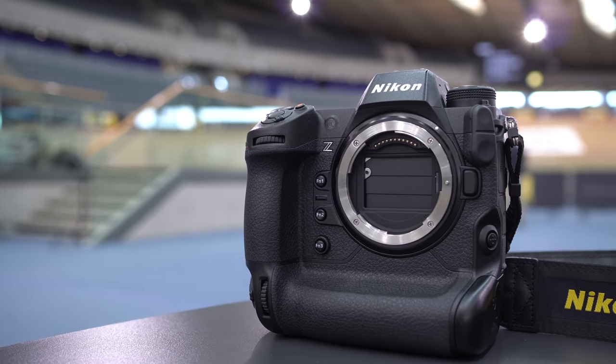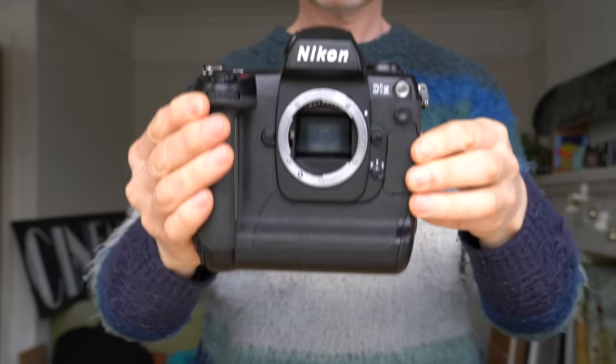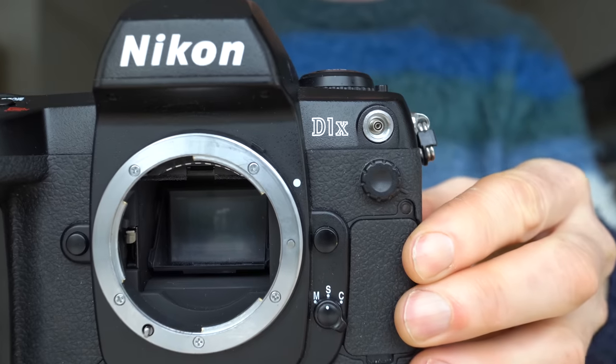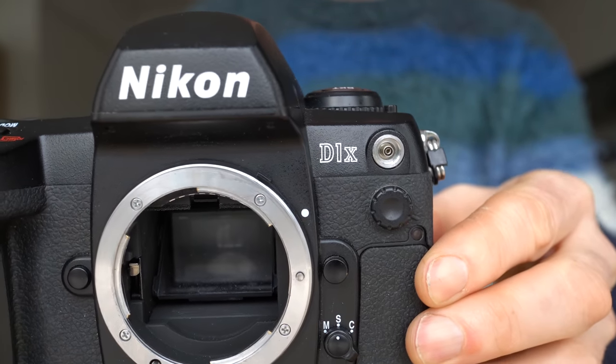The best part for collectors is being able to pick up one of these in working condition for less than 100 bucks today. In fact, I found the successor D1X with a working battery and charger for just 50 pounds — a pretty good bargain. So were you shooting with pro DSLRs in the 90s and early 2000s? I'd love to hear your memories in the comments, and in particular what you loved about these cameras and what you found most frustrating.